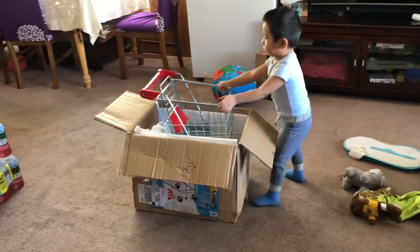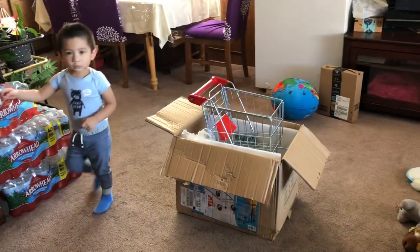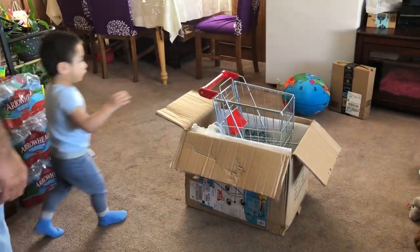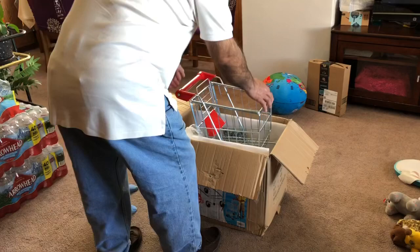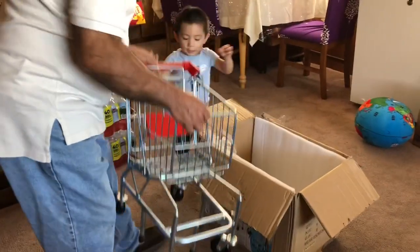I got him this shopping cart because he really likes pushing things. If he were a girl, I would buy him a stroller, but since he's a little boy, I bought him a shopping cart. The shopping cart is both for boys and girls, so it's a fun toy that can be shared.